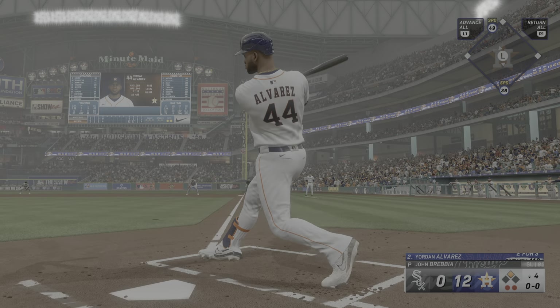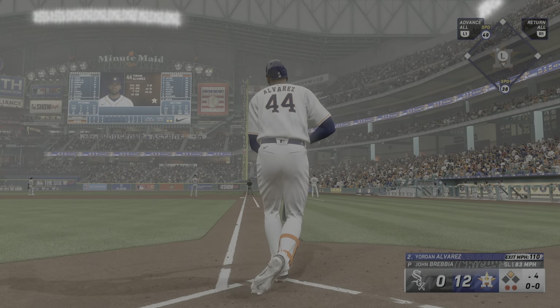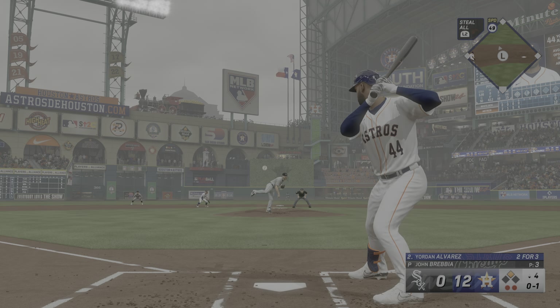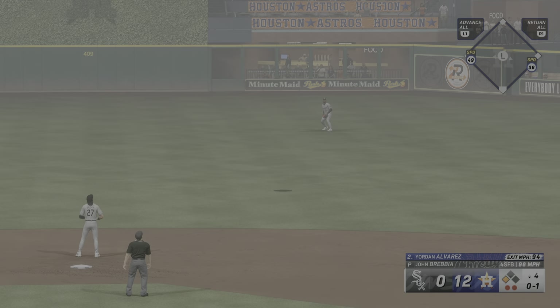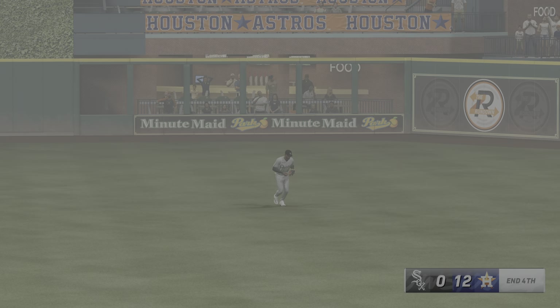And these days you hear it all the time. Swing and blasts one down the line — it's gone if it's fair, but it hooks foul. Clearly hoping he could get a swing and miss on that, but doesn't fool the hitter with that breaking ball. Nice job, just couldn't keep it fair. And that one lifted in the air to center field, and they get the out on Alvarez.